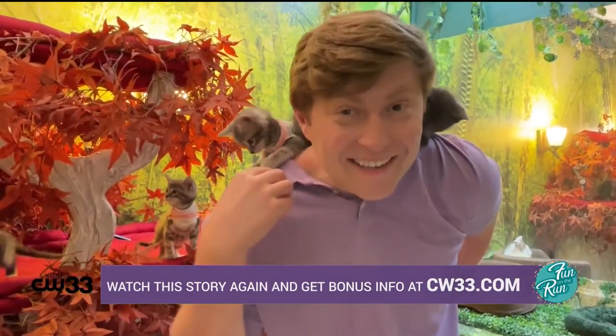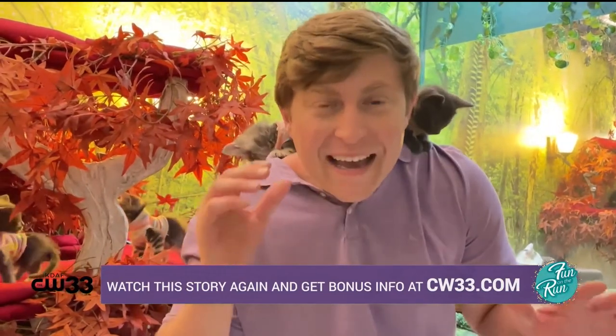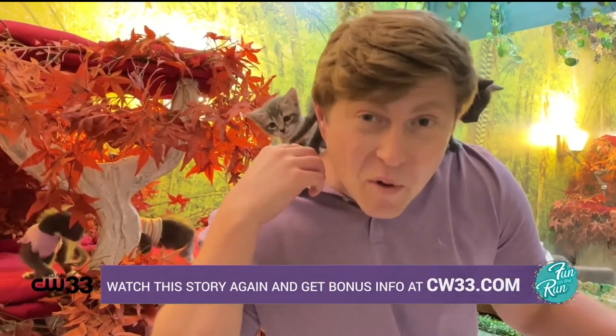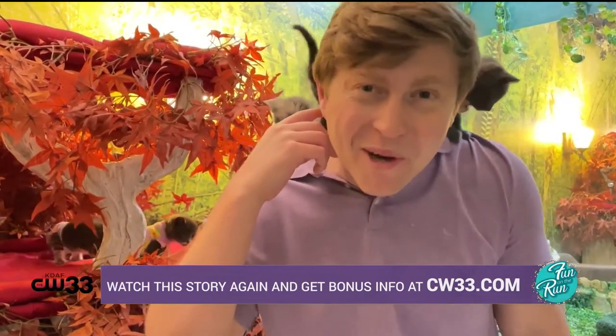Right now it's peak kitty season. That means the next couple of weeks is the right time to be getting kitties, because shelters and the Cat Corner need your help to adopt some kitties out. We've got more information at CW33.com.